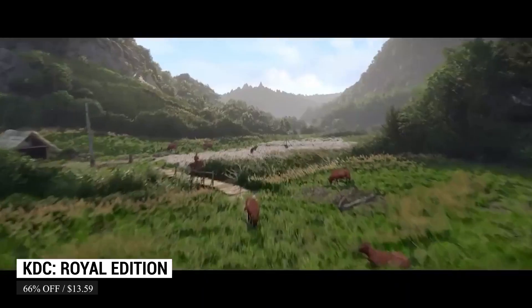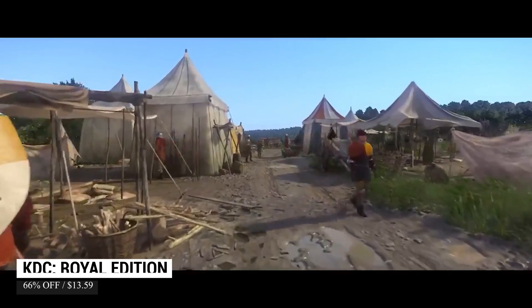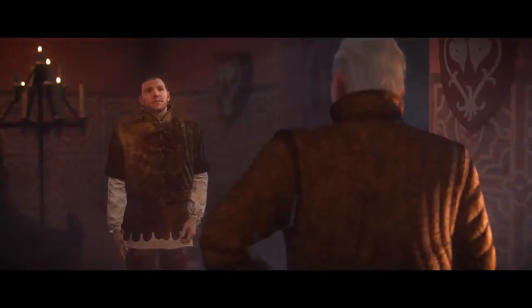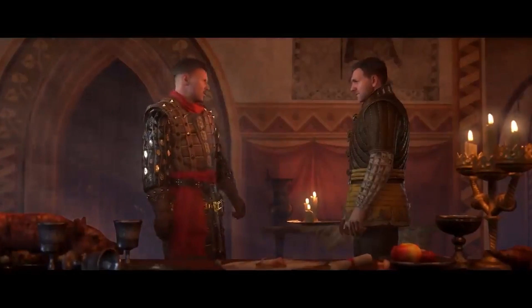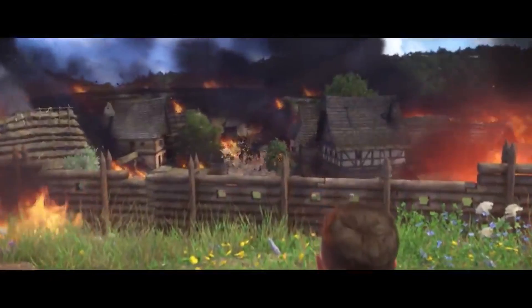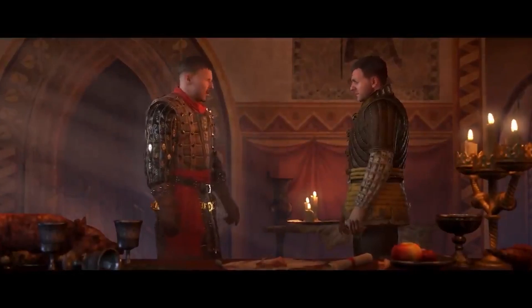Do you want to experience an amazing and immersive game that will make you think about its gameplay even outside your play sessions? Look no further — Kingdom Come Deliverance is the one for you. This is a story-driven, open-world RPG set during the Holy Roman Empire era. You play as Henry, the son of a blacksmith, and he wants to avenge the death of his parents.